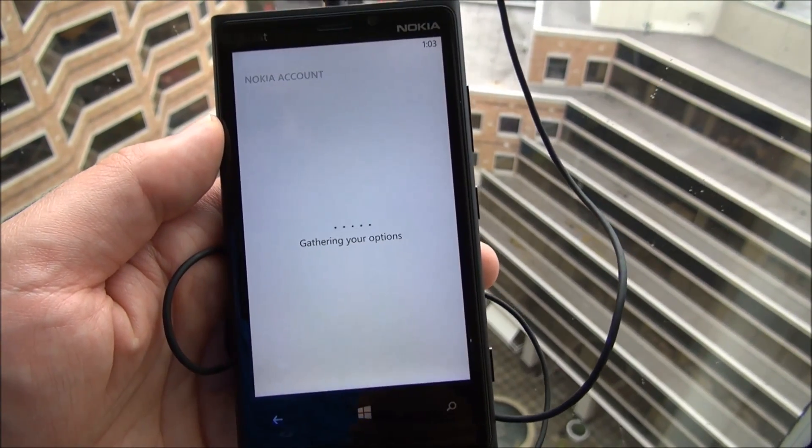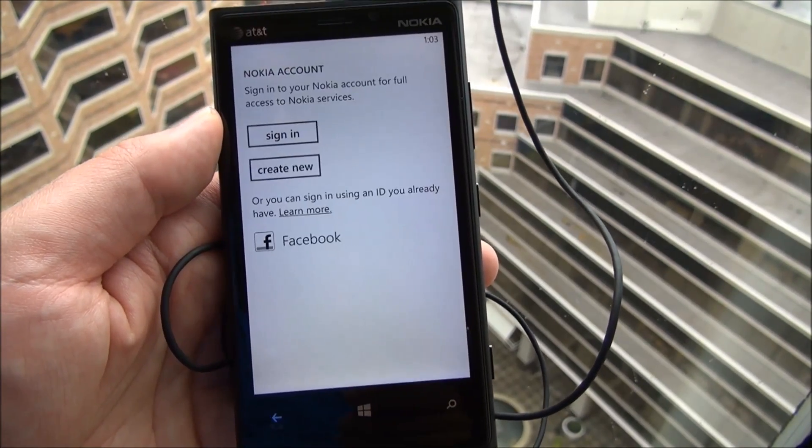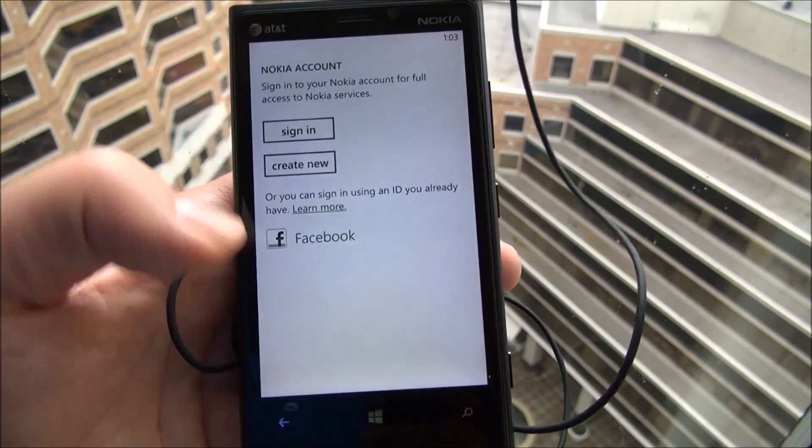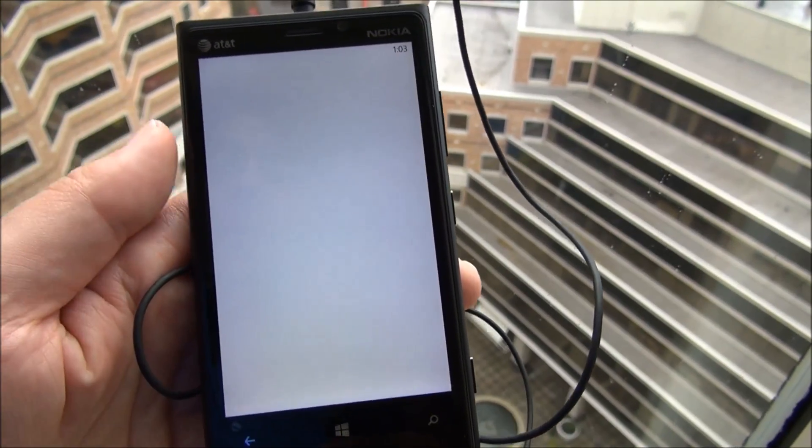Your Nokia account — I haven't actually launched this before. So you can sign in, create new, or you can even use your Facebook account, which is kind of nice.